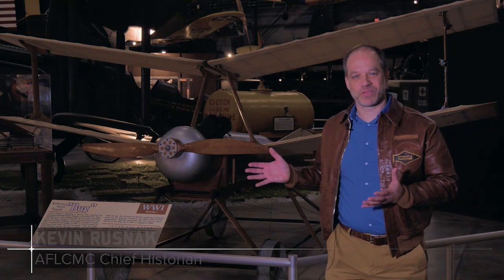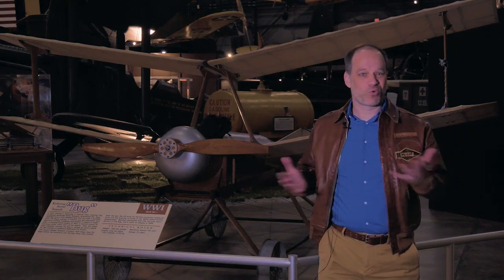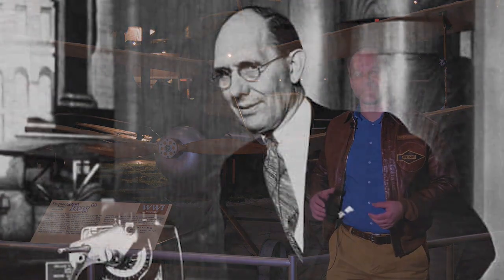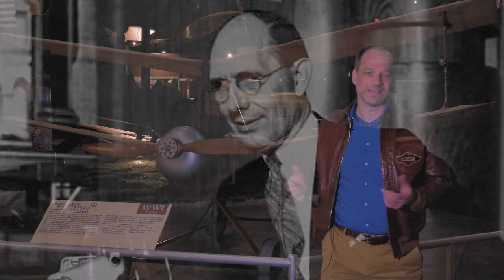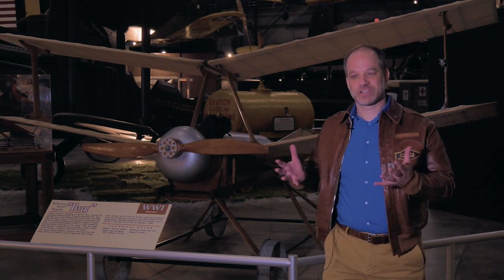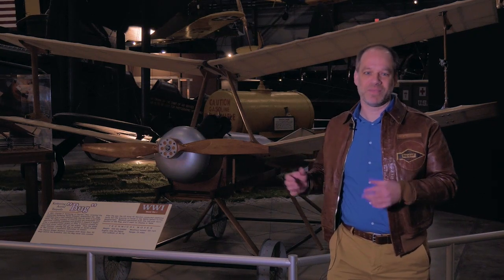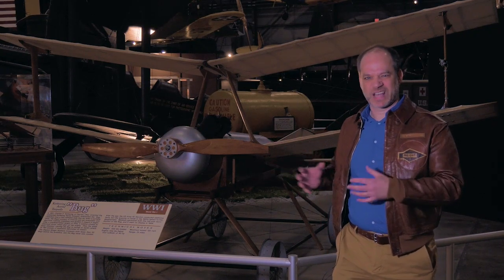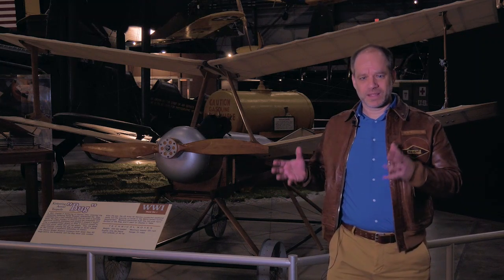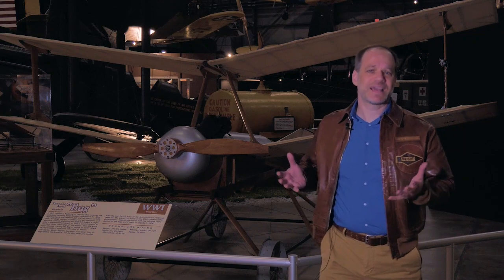Behind me you see the predecessor for the modern cruise missile. This was called the aerial torpedo, or more colloquially the Kettering Bug, named for its inventor Charles Kettering. This was an idea that had originated with the Navy, at least in the United States, where you could have a remote-controlled or self-controlled unpiloted guided bomb based on a very simple airplane platform. The Army borrowed this idea from the Navy in late 1917.